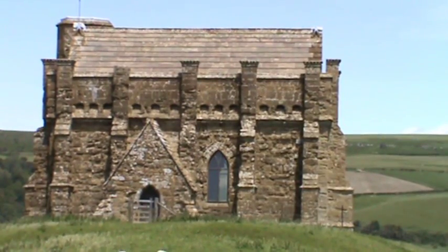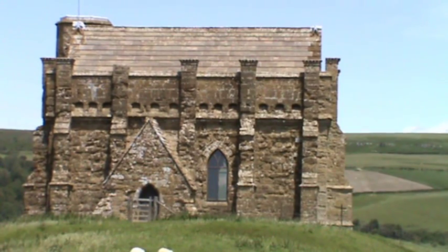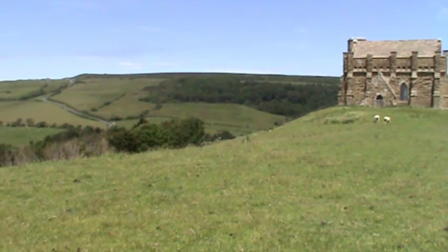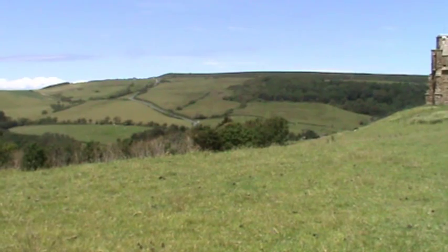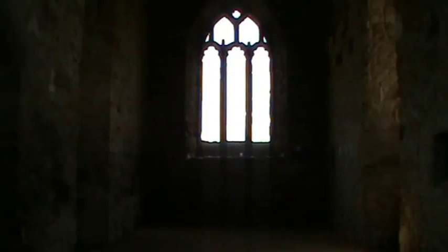We've climbed to the top of the hill — it's fairly steep. In front of us we've got St Catherine's Chapel. We'll have a look at the left hand side while we're here. Inside we've got a grit floor. There are bits of candles and photographs, and little messages from people that are unwell or have died. It looks like a bit of a shrine.